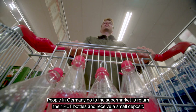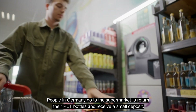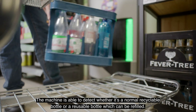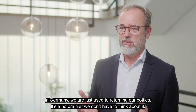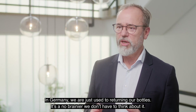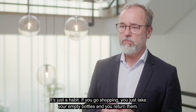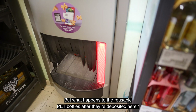People in Germany go to the supermarket to return their PET bottles and receive a small deposit. The machine is able to detect whether it's a normal recyclable bottle or a reusable bottle which can be refilled. In Germany, we are just used to returning our bottles — it's a no-brainer. We don't have to think about it; it's just a habit. If you go shopping, you just take your empty bottles and you return them. But what happens to the reusable PET bottles after they are deposited?